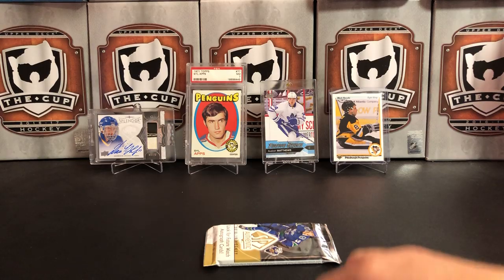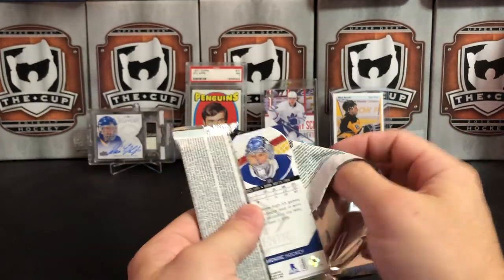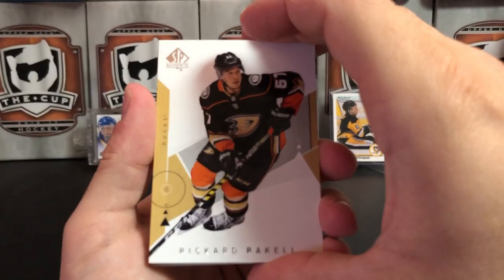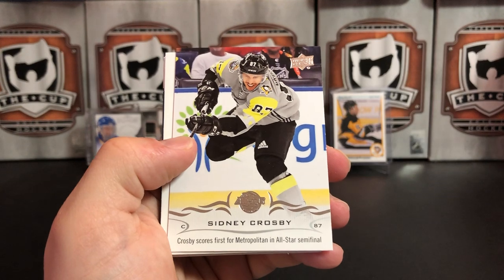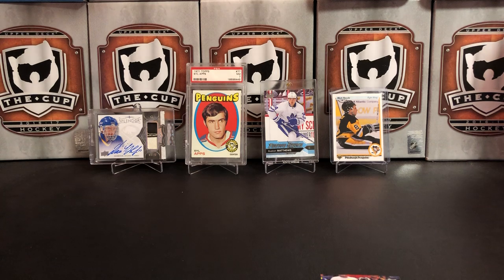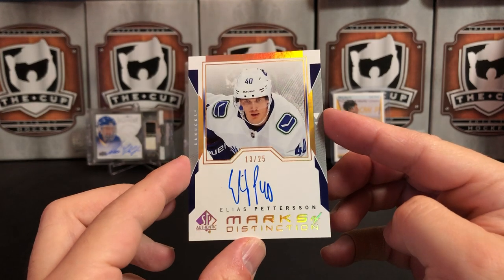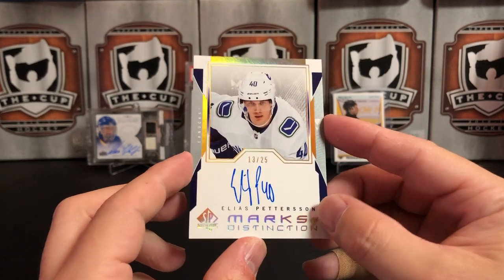Boom boom! Last pack — what could possibly be in here? We've got Rickard Rakell, Marc-Andre Fleury, an Upper Deck update All-Star card of Sidney Crosby, Brock Boeser, and Andrei Vasilevsky. But we all know the card of the break is that Pettersson Marks of Distinction 13 of 25 — wow. That'll go right into a one-touch as soon as we're done recording.